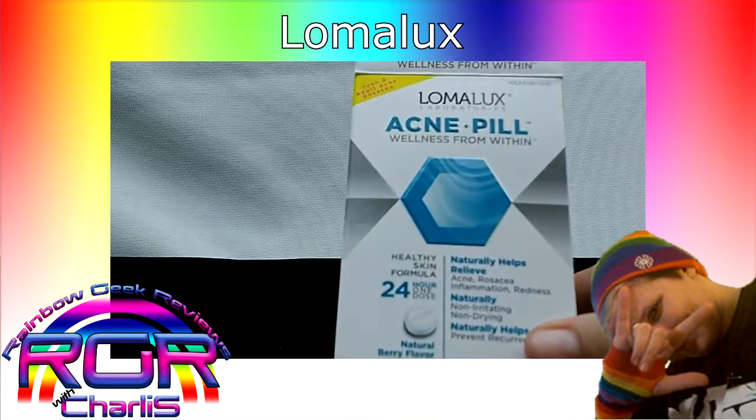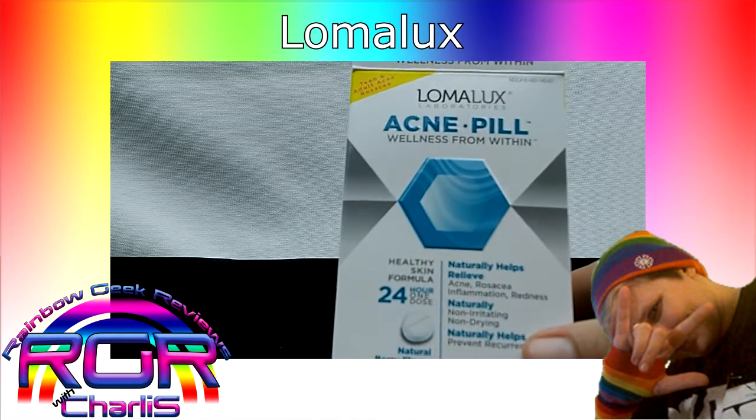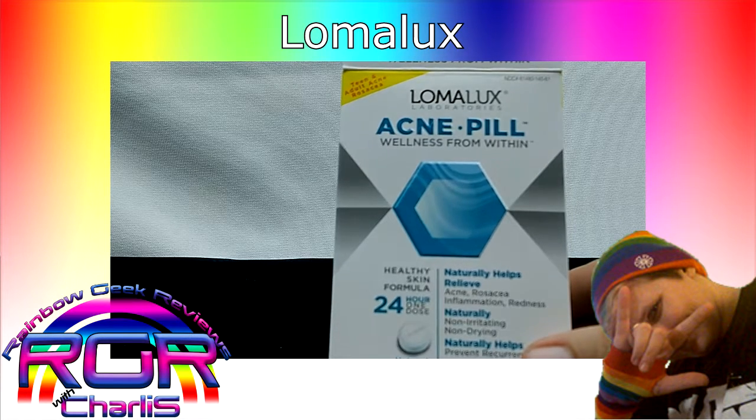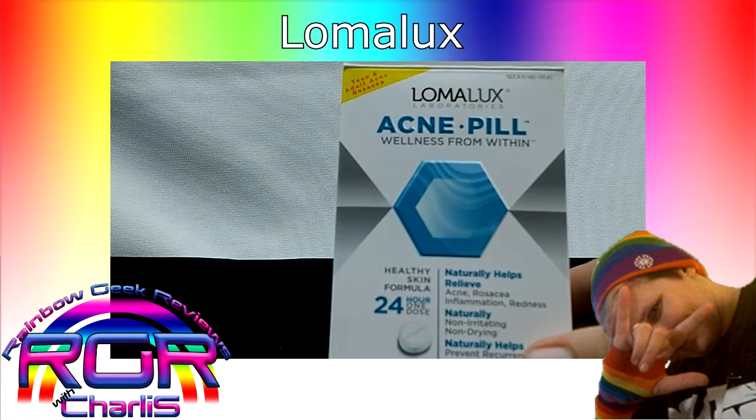I like what they're doing for my skin, so I'm going to keep taking them and I'll let you know how it goes. Don't forget to subscribe and there will be a link down below where you can get your own Lomalux acne pills.